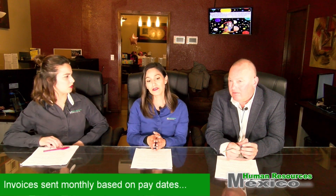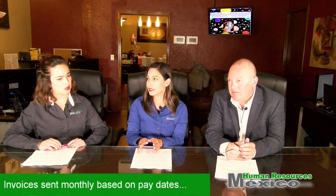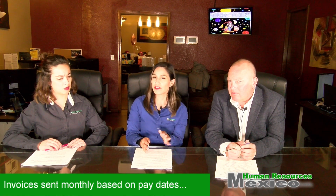So Yvonne, could you tell us how often will you be sending invoices? Once you are a client from Human Resources Mexico, you will receive an invoice per month, but the date of issue will vary. For example, if your payroll is at the end of the month, you will receive an invoice around the 17th or the 19th. If your payroll is weekly or semi-monthly, you will receive an invoice in the first five days of each month.